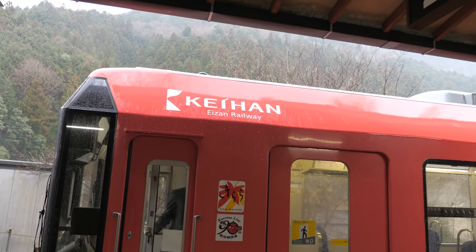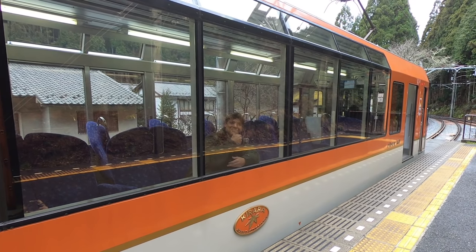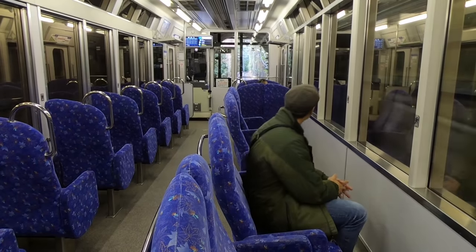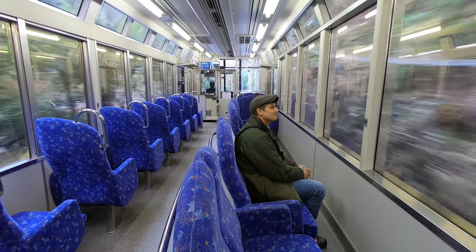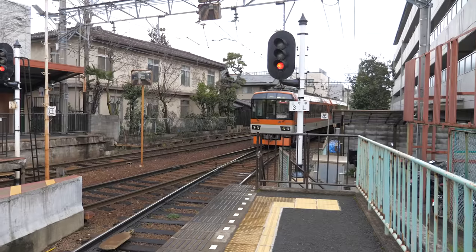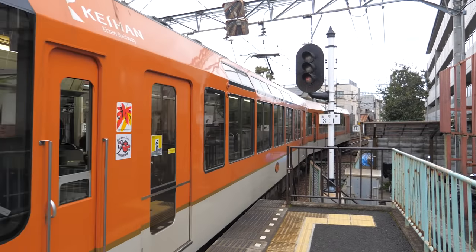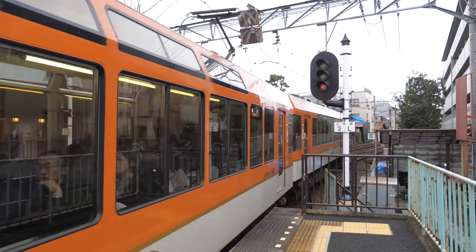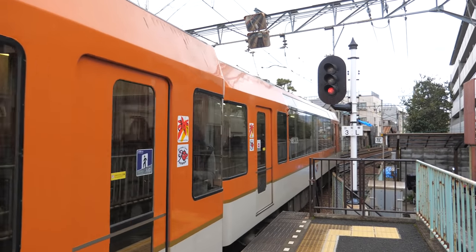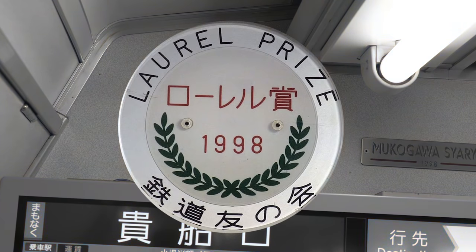The Eizan Line also has newer trains running to Kurama Station. There are two of them. This orange one is the Kirara train — yes, each one has a name. The windows are large and some of the seats face the window to better enjoy the countryside view. It really is a beautiful train to ride. This train won an award for being the best train in Japan in 1998 — the Kirara won the Laurel Prize as best train. It's easy to see why; it's fun to ride.